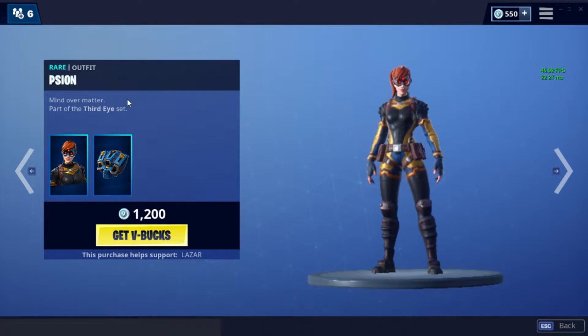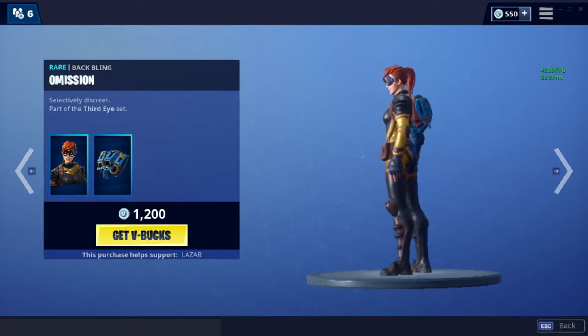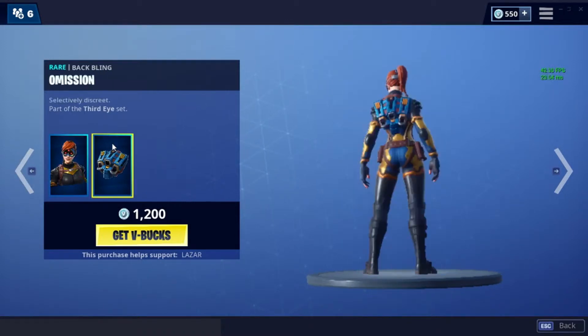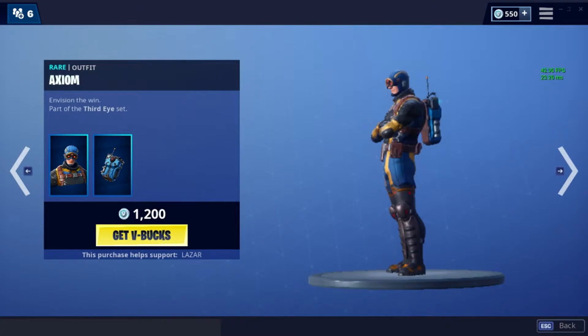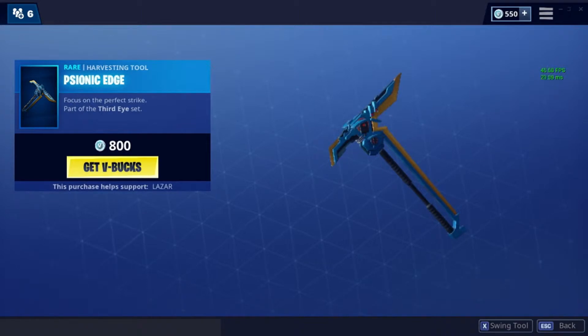This is the Third Eye set. We have Scion with Omission — this is the female version. We've got Axiom with Commission, or wait, this one is Omission too — they all sound the same. And then we've got the pickaxe, Psionic Edge.